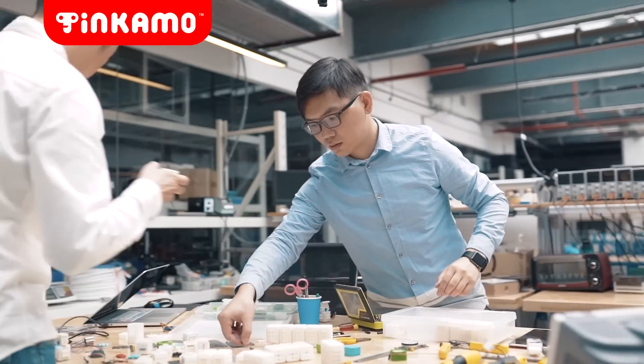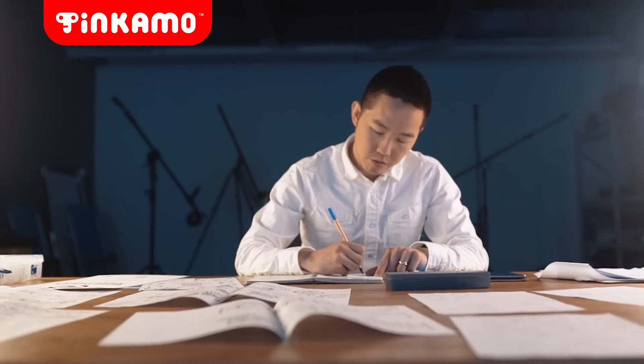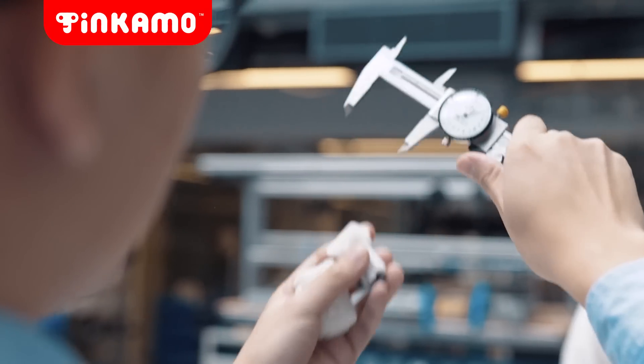Therefore, we need to make technology super easy and fun by design. We have spent the last two years researching, designing, and testing Tinkamo.